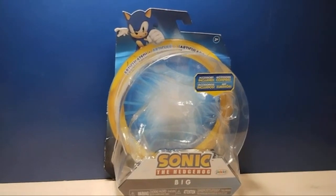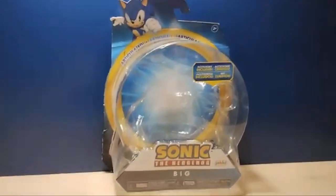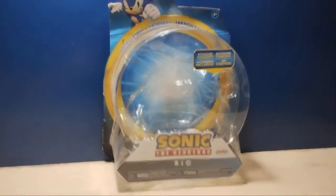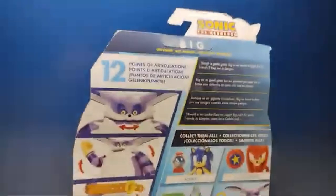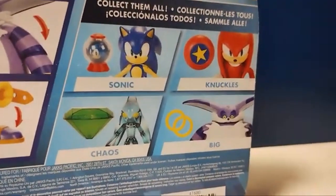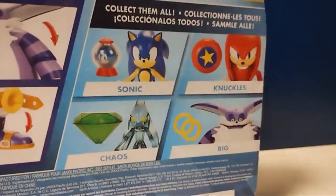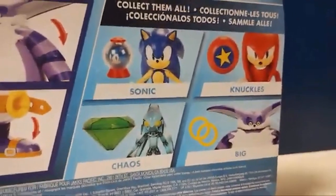Here we have the box — it's not in the best shape since I just recently moved, so the box did go through a lot. But you can see I even fit the blister back into the box; I try to do that with my Sonic figures. Here we have a look at the back — it's Big with some rings, and it's 12 points of articulation. The other figures of that wave include Sonic and Knuckles, and also the first ever Chaos figure, and of course Big the Cat.